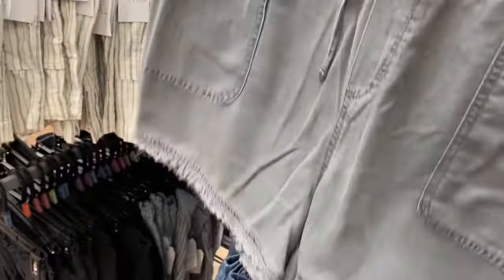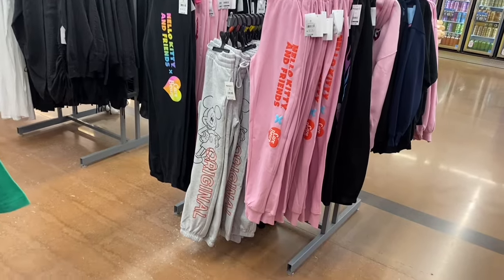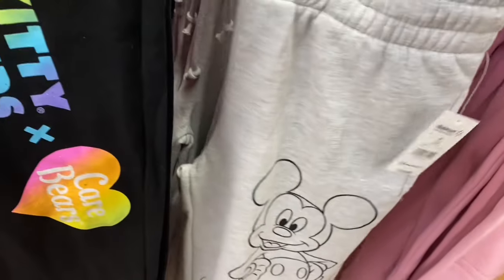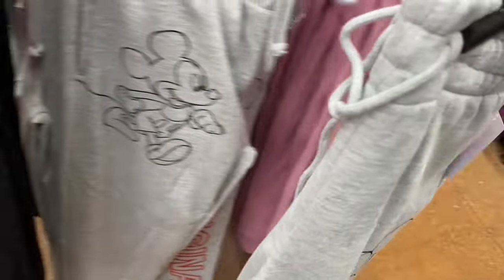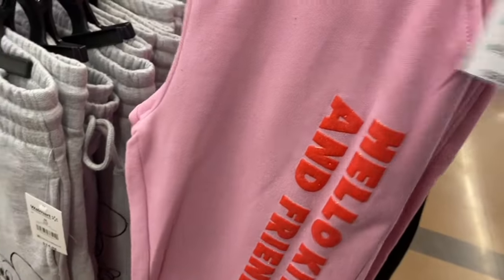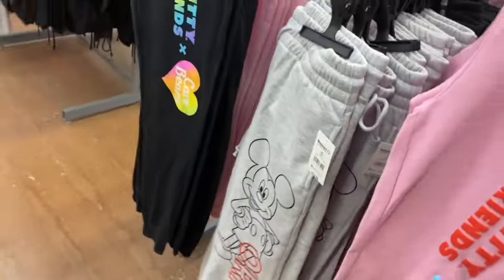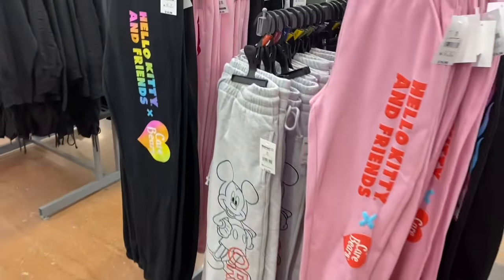They also have the fray hem shorts in gray. On the joggers rack, I've shown most of these, except they now have a matching t-shirt to go with one style. They have a Mickey Mouse one, Hello Kitty, and Barbie. This Hello Kitty matches the zip hoodie I showed last video. There are actually four different styles of Hello Kitty joggers right now — that's awesome.